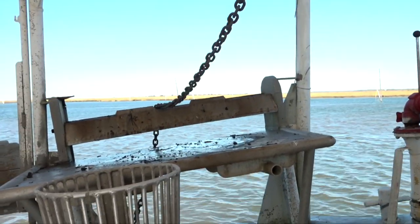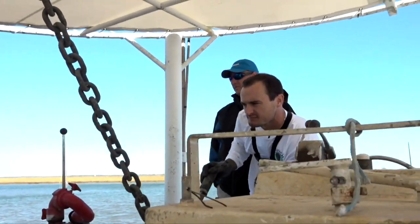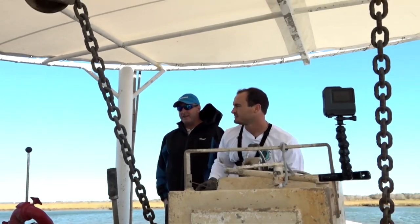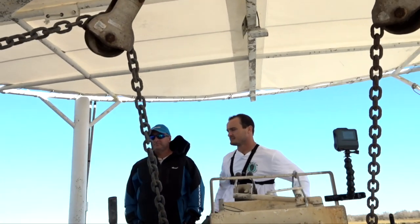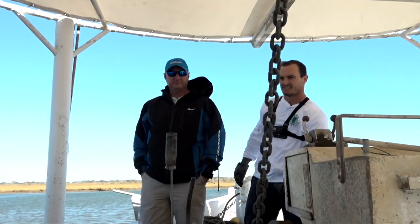Welcome back to Louisiana Outdoor Adventures TV. Now it's time for our third dredge — this one is going to be on the queen oyster reef. These are the oysters you're going to see on the half shell, the ones you'll see at all the oyster bars, and better yet the ones we're going to taste later in the show.